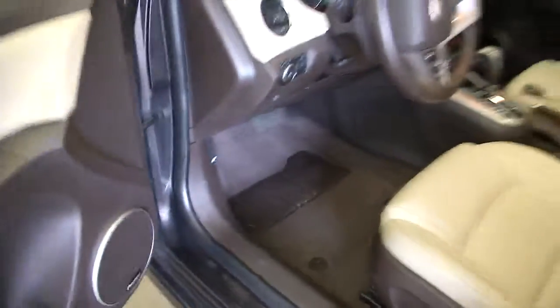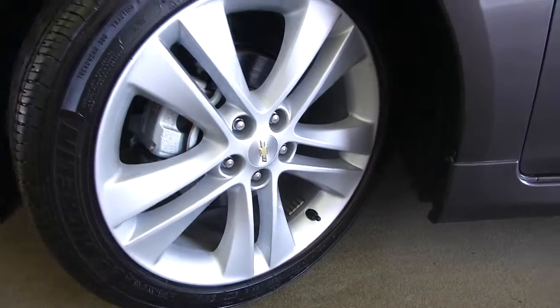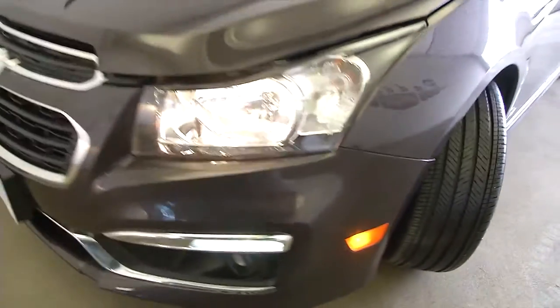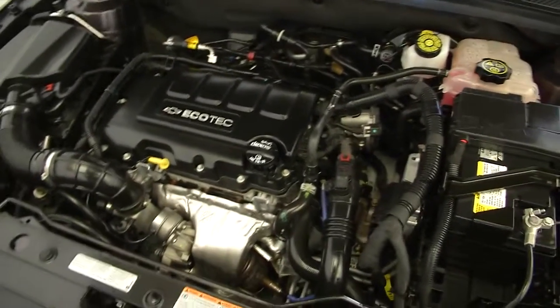We're going to turn that front tire, pop the hood, and listen to this thing run. Aluminum alloy wheels. It is the RS package on this LTZ Cruze. Tires are in like-new condition. Certified pre-owned with only 8,000 miles. That's exactly what that engine should sound like.